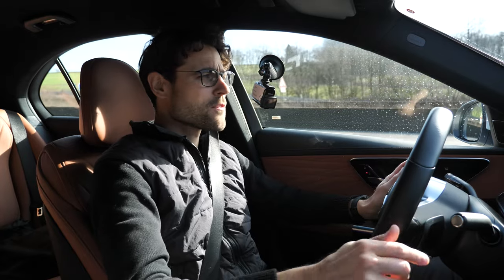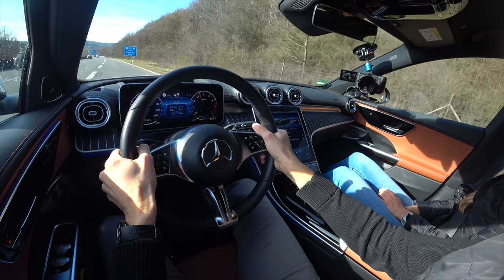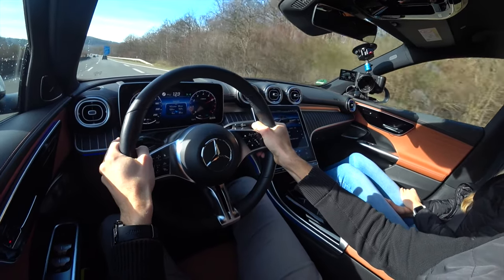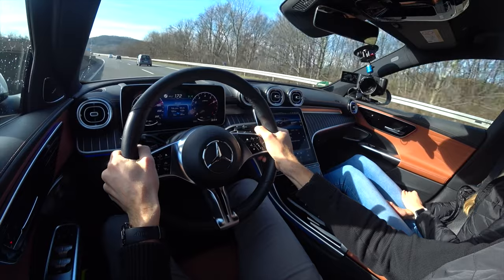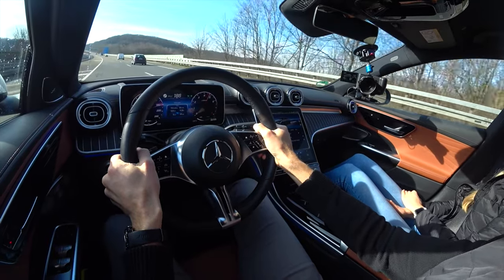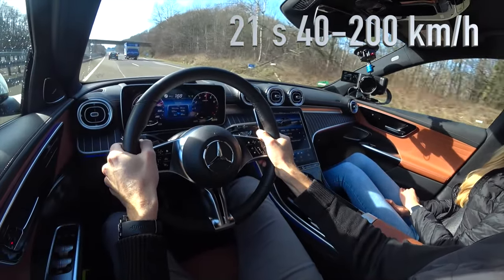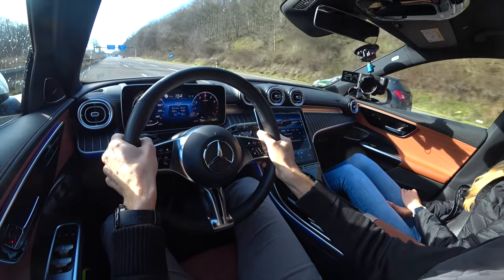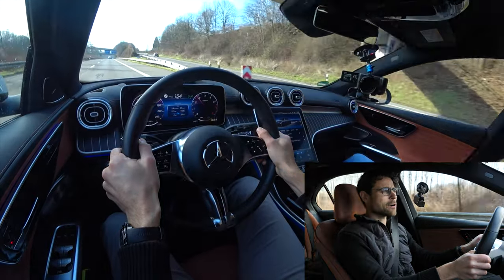The C-Class C300 4MATIC, 40 km/h, German Autobahn — let's go. Reaching 100, then 150, then 200 km/h. It's actually well done. The official figure is about six seconds for the C300 4MATIC from 0 to 100 km/h. It's quite smooth at higher speeds with good noise insulation — it's not loud at all.